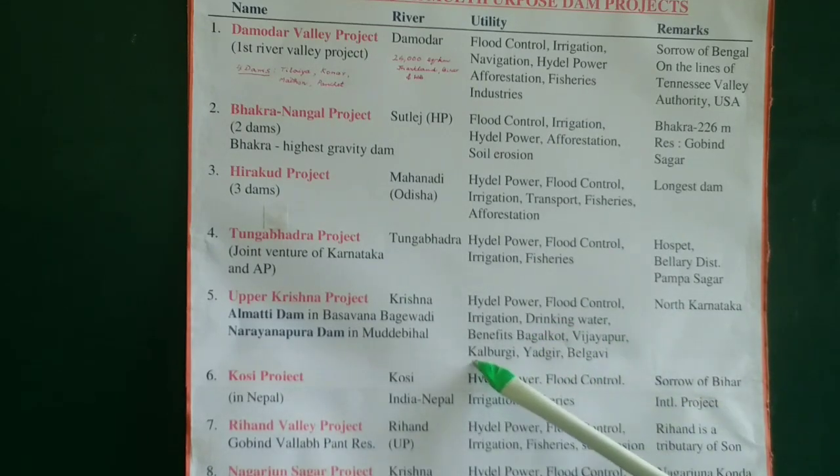Bagalkot gets drinking water from the Alamatti dam, and the project benefits five districts of North Karnataka: Bagalkot, Vijayapura, Kalaburagi, Yadgir, and Belagavi.